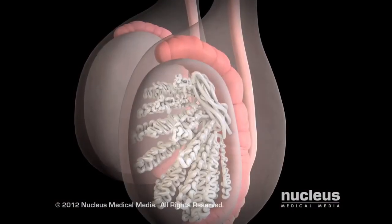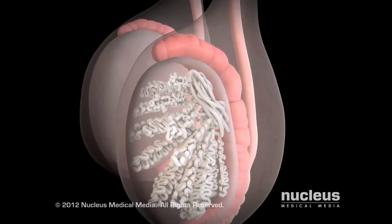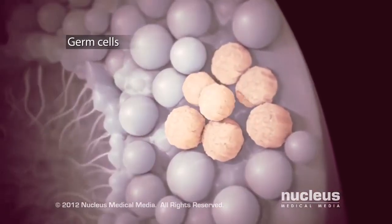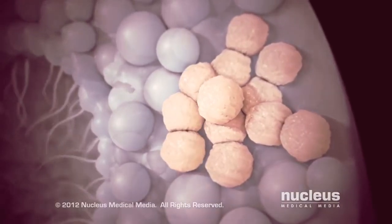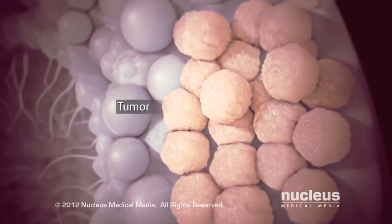Testicular cancer is a disease of abnormal cell growth in one or both of your testicles. It usually begins in your germ cells, where genetic damage or changes called mutations cause the cells to grow uncontrollably. The cancerous germ cells clump together to form a tumor, which continues to grow.